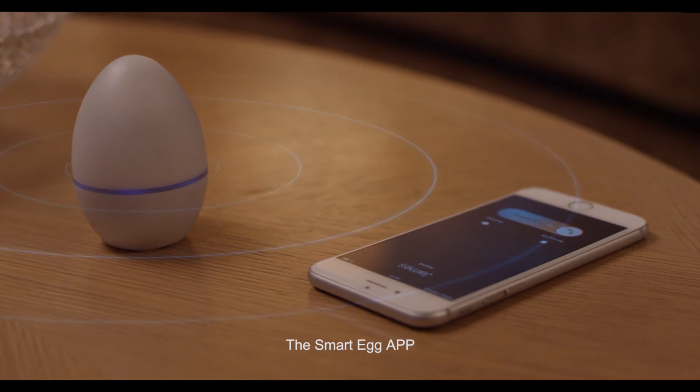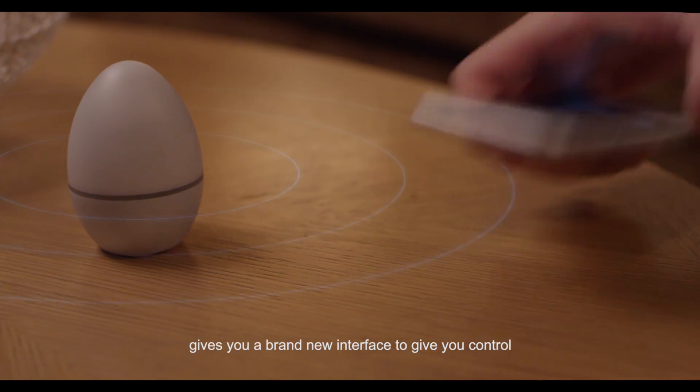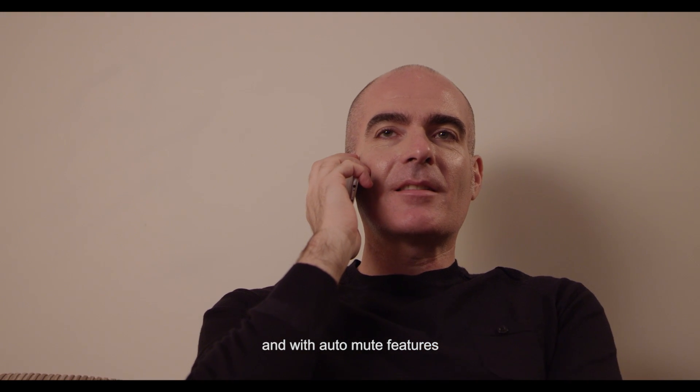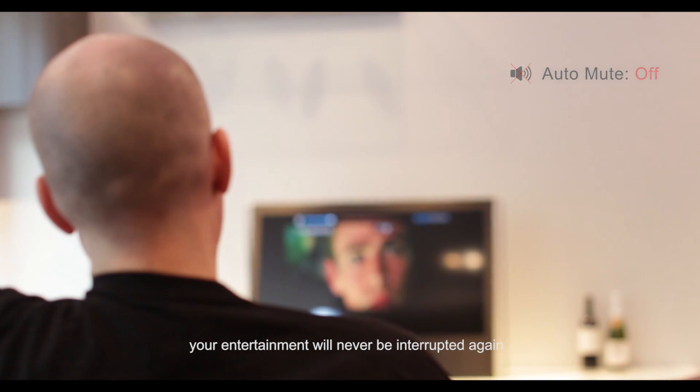The SmartEgg app gives you a brand new interface to give you control. And with auto mute features, your entertainment would never be interrupted again.